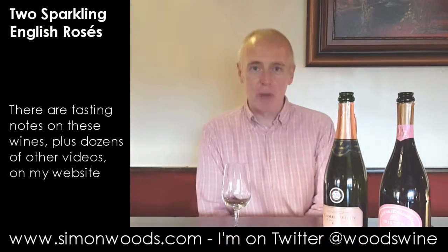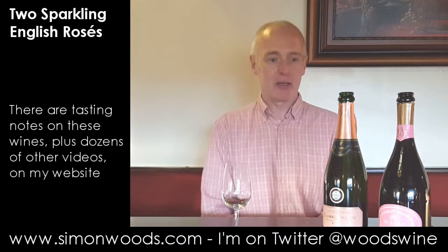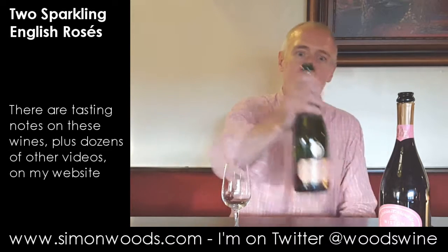Hi there, Simon from SimonWood.com. I have a couple of sparkling wines here — they're pink sparkling wines and they're English pink sparkling wines, and I'm looking forward to trying them. So I might as well just get into them, no point waffling.